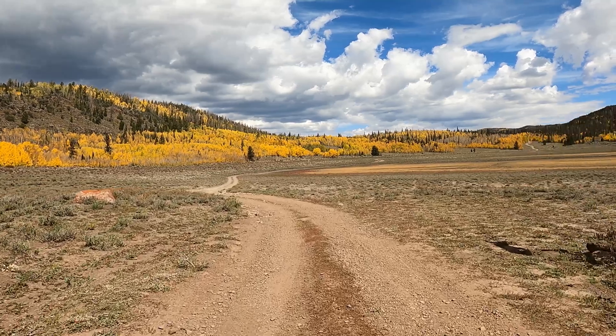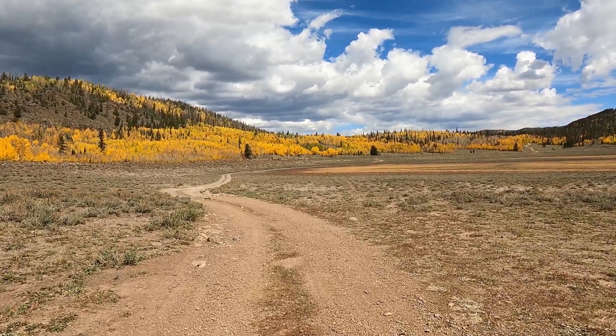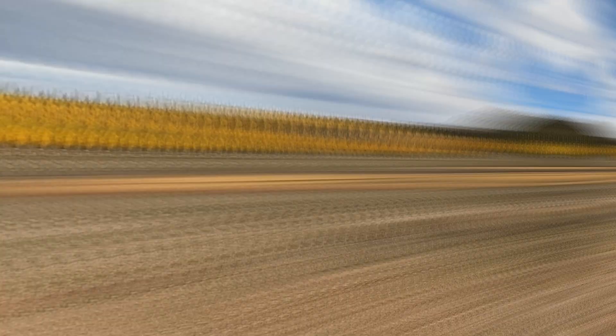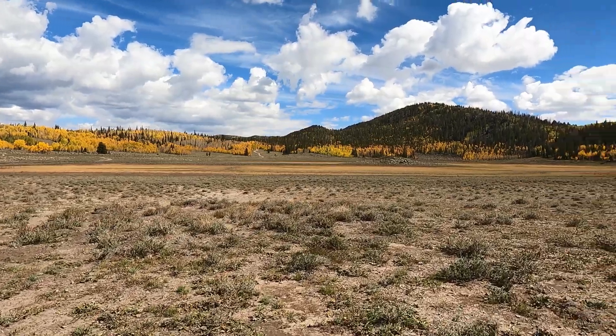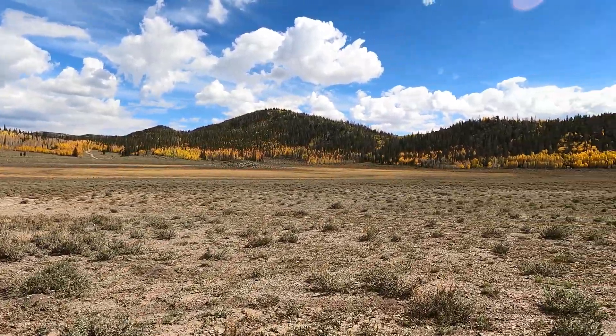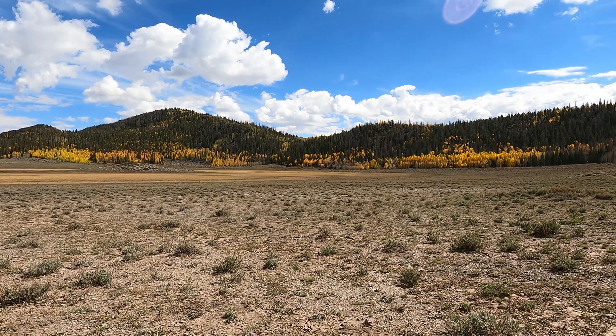Well, here we're going to pull over to the right, take a break, have some lunch, and fly the drone. Beautiful view of the lower Twin Crater Lake. Here we go on the drone.